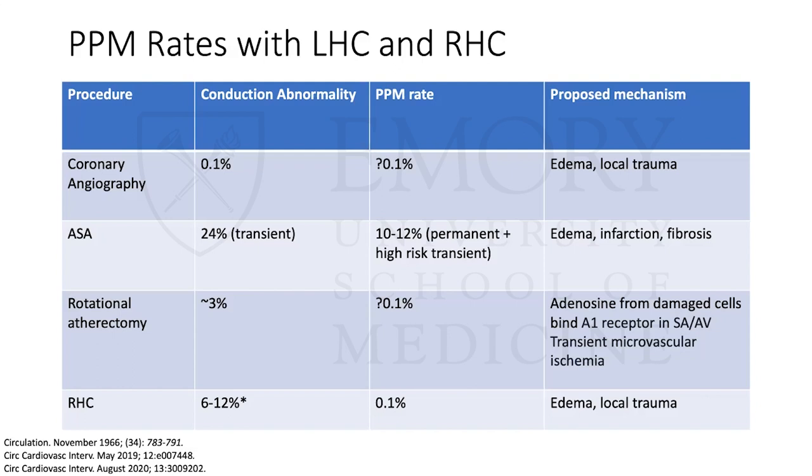Now I'll start covering rates of conduction abnormalities for different procedures. For a routine left heart cath with valve crossing, the rate of complete heart block is very low — approximately 0.1%. There isn't much data here; I have mostly case reports, some case series, and two cases from myself at the VA. I'm using that 0.1% number because it's what we use for arrhythmias with left heart cath in our consensus guidelines. The permanent pacemaker rate would be less than that, but I don't have a precise number. The proposed mechanism is local trauma and edema — and I'll come back to the edema point when we discuss resolution.